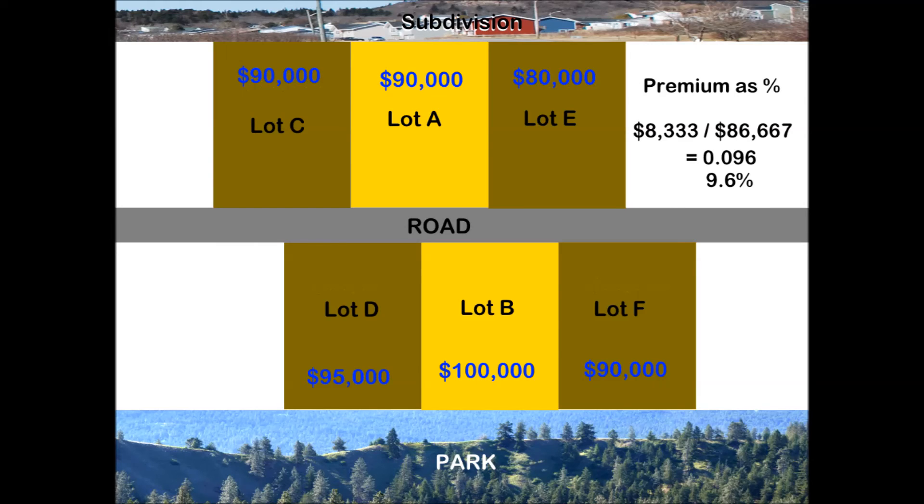This can be expressed as a percentage that you could add to non-park-adjacent lot prices. This can be done by dividing the premium by the average price of non-adjacent lots.